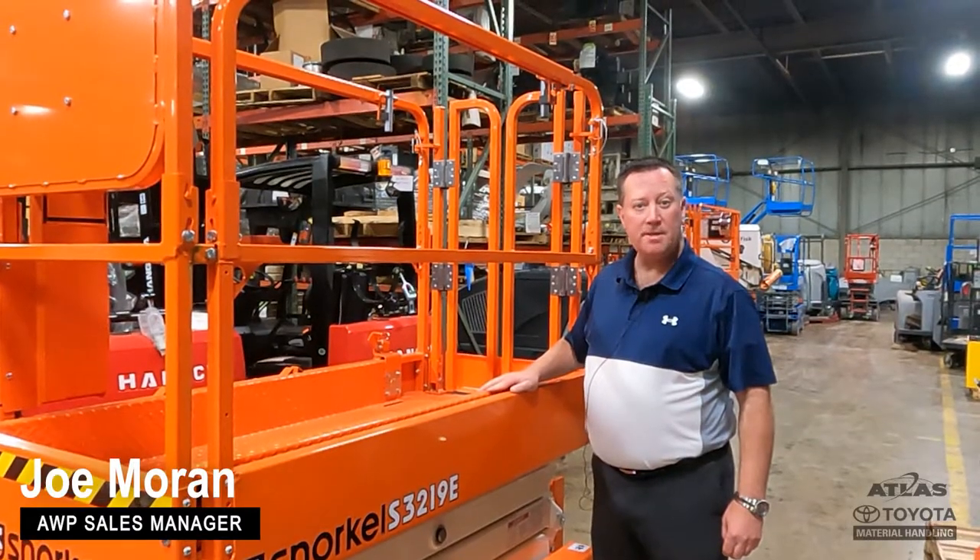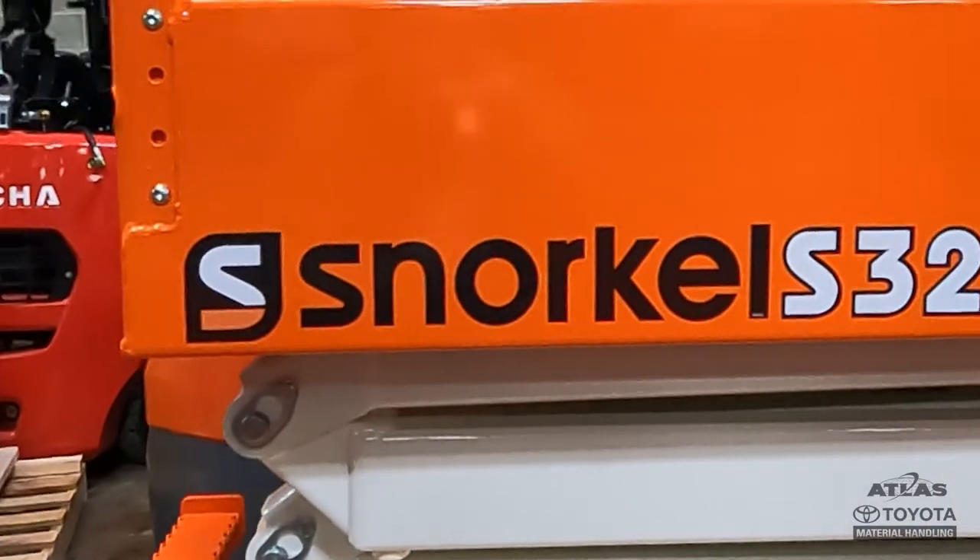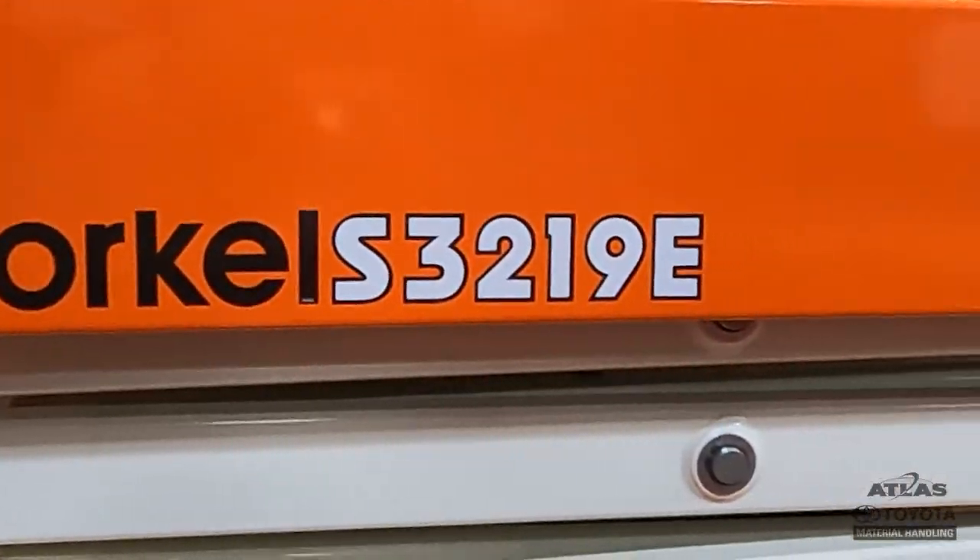Hi, I'm Joe Moran, AWP Sales Manager with Atlas Toyota Material Handling. Today we're here to discuss the Snorkel 3219 Slab Scissor Lift.